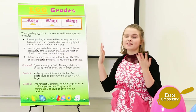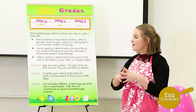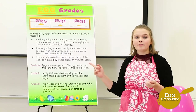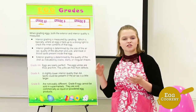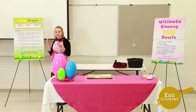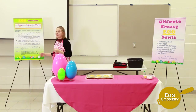Exterior grading is determined by the quality of the shell, as indicated by cracks, stains, or irregular shapes. Eggs are then labeled as grade double-A, grade A, and grade B. Grade double-A eggs are nearly perfect, with the egg whites being thick and firm and the yolks free from any defect. Grade A eggs are slightly lower in interior quality — small meat or blood spots could be present, or the air sac is just a little misshapen.